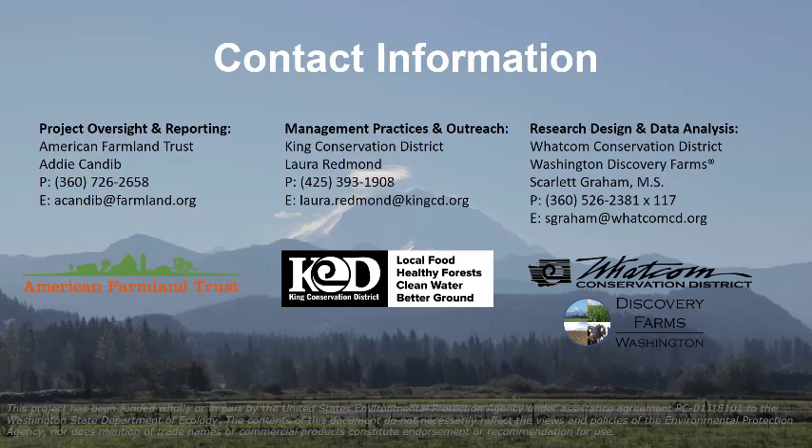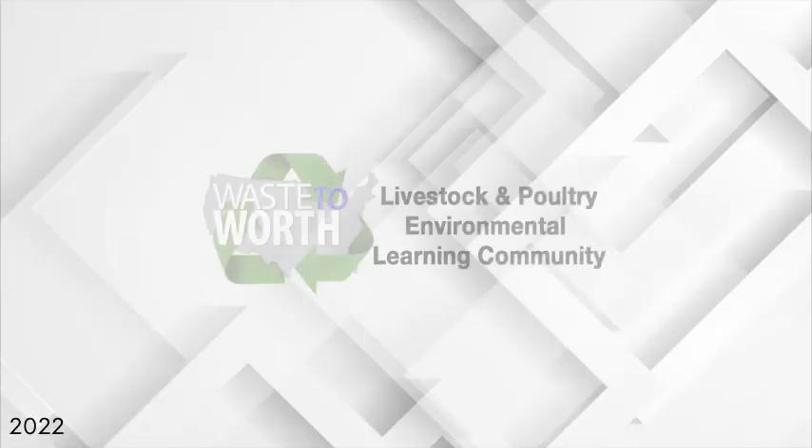On this slide I've acknowledged some of the big partners in this study. The Whatcom Conservation District was involved in the research design and analysis. We also had a lot of project oversight as well as farm planning conducted by both the American Farmland Trust and the King Conservation District. Thank you, and let me know if you have any questions.